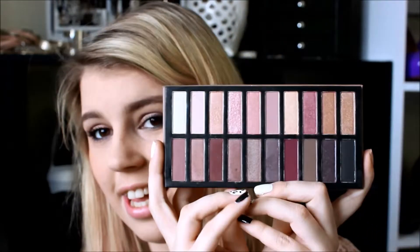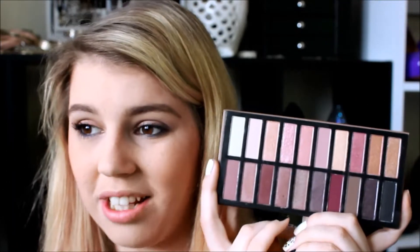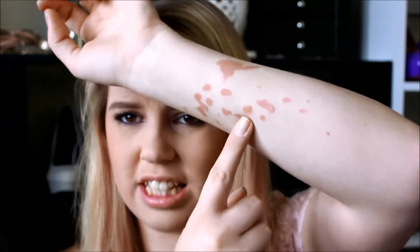The Revealed 2 palette came out a few months after the Naked 3 and is inspired by it — more pinky rose gold tones, still with some neutrals. I've been playing with Revealed 2 because it's the newer one and I thought I could do tutorials with it. I'll do an in-depth review of both palettes. Also — I burned myself and it's starting to blister, which is not fun.